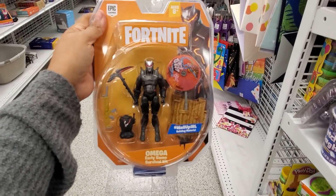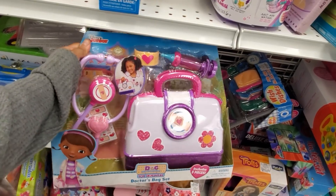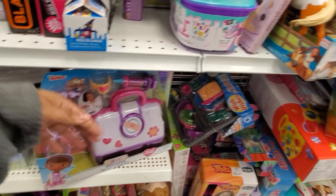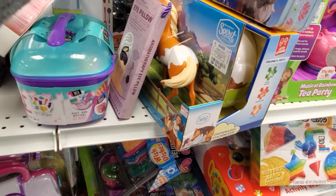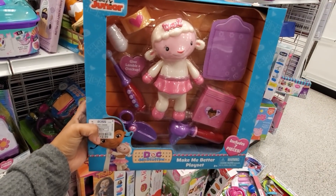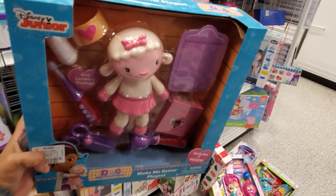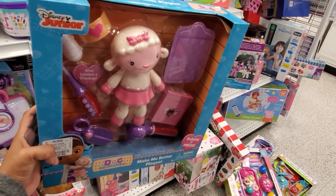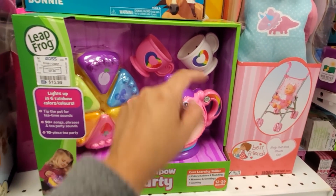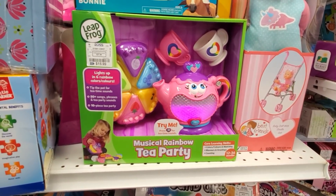$10 for Fortnite, $13 for another set. Doc McStuffins — my daughter used to watch this show. I found another one — Lambie! This one's my daughter's favorite. Give me a Lambie hug — the Make Me Better Play Set for only $13. I really have no clue if the show still comes on, but it's really, really cute. $15 — really cute tea time set; you get the cake and cups. It's always best to match your tea and cake.